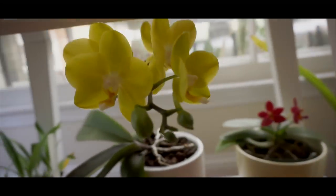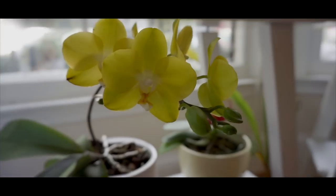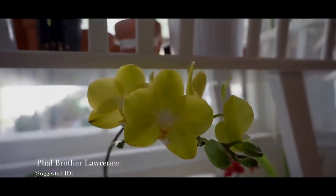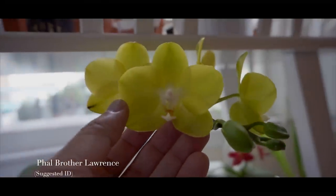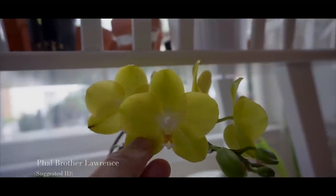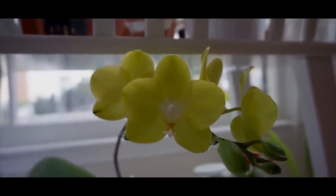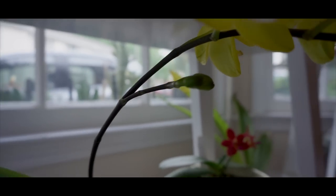Moving on, down here we have the IKEA no-ID Phalaenopsis. It's a little bit different from the one we just saw in that the form is much rounder and it has a little more substance to it. No fragrance. There's a side branch right there as well.